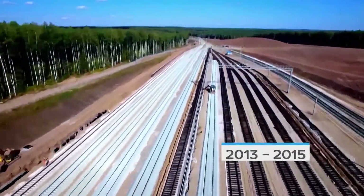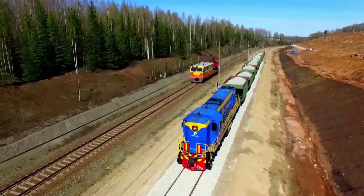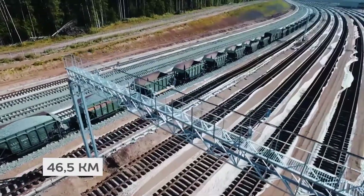The construction of the branch line to connect the plant with the Russian Railway's network was achieved as an important project milestone. The total length of railway line built for the project is over 46 kilometres.